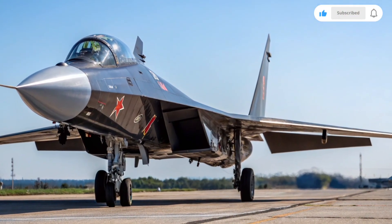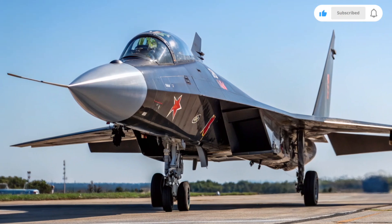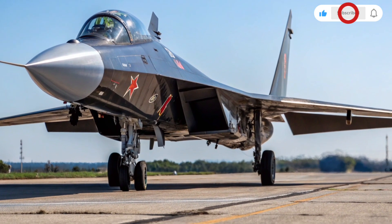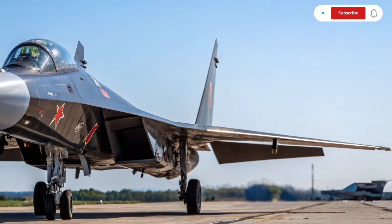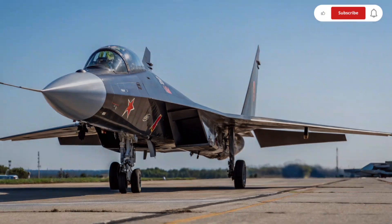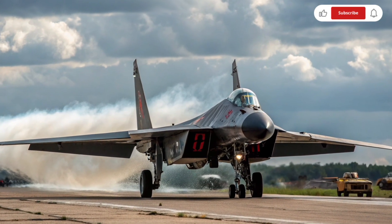This remarkable jet, also known as the Berkut, is a Russian experimental fighter that stands out instantly thanks to its forward-swept wing design, which sets it apart visually and technologically from most fighters in the world. The Su-47 was developed by Sukhoi with the aim of exploring advanced aerodynamics, agility, and stealth capabilities.